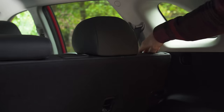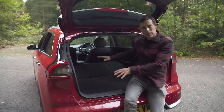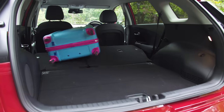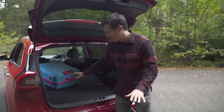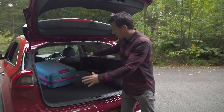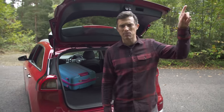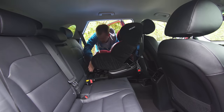As for folding the seats down, it's easy to reach in and do it. And when you fold them down, you get a nice flat load floor, which means it's easy to slide things right to the front of the car. The space itself is reasonably large as well. If you want more details on this car's practicality, click up there to watch my detailed video — you'll see how much stuff you can cram in the boot, how easy it is to fit a child seat, and what it's like with three adults in the back.